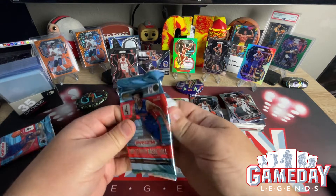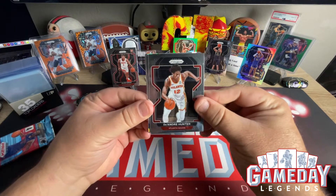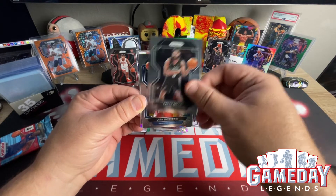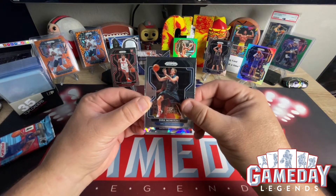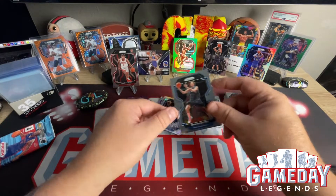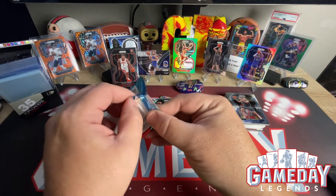Let's see if these last two packs can produce. We've got an Ice hit back here — we've got a Patty Mills. Dallas Mavericks. Sacramento Kings, Harrison Barnes. These blasters have been pretty tough. Last pack — no joke. But enjoying it, loving every minute.